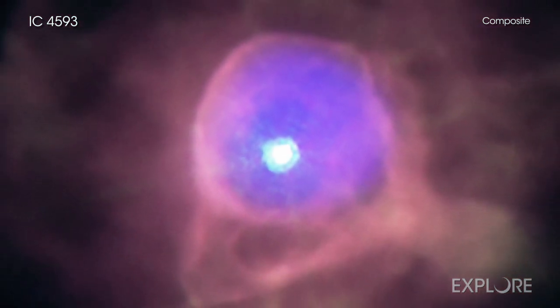The name planetary nebula is misleading because this class of objects has actually nothing to do with planets. Astronomers created this term about two centuries ago because they thought these objects looked like the disk of a planet through their small telescopes.